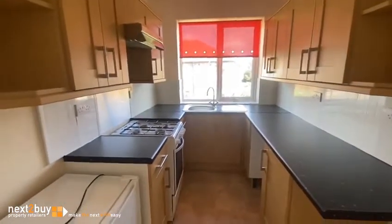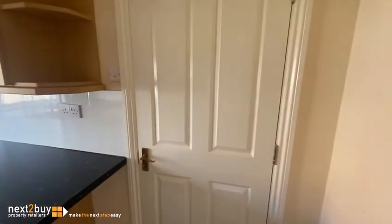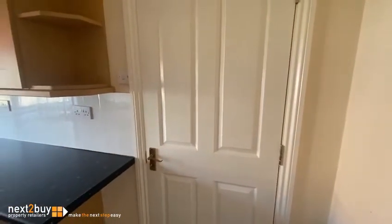And then lastly we have the kitchen, and the door which leads down to the rear garden.